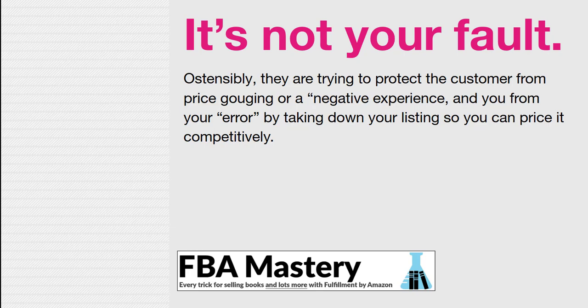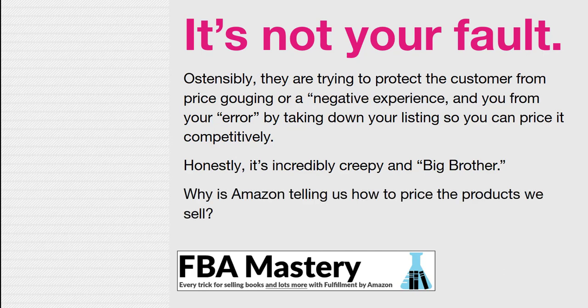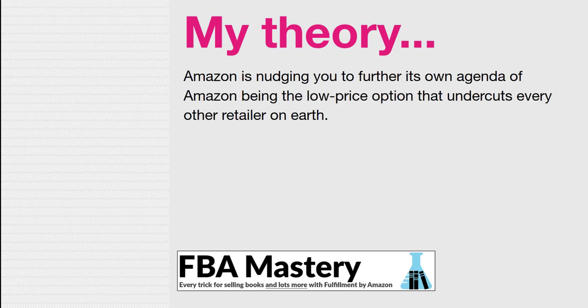Ostensibly, what Amazon is doing is trying to protect the customer from price gouging — that's what they say. I think they have their own agenda. They also claim they're trying to protect you from some mistake you may have made. But they're nudging you to correct your so-called pricing error to further their own agenda.